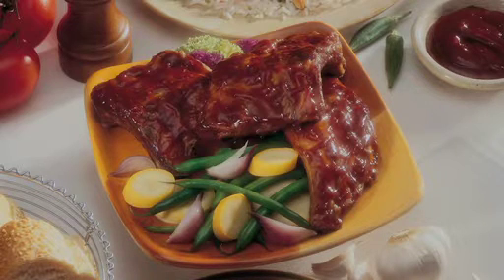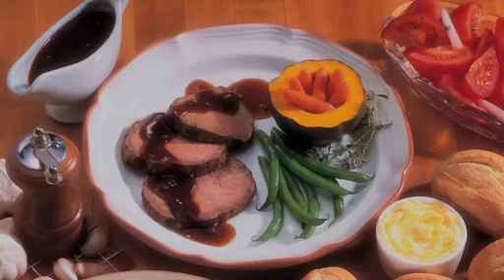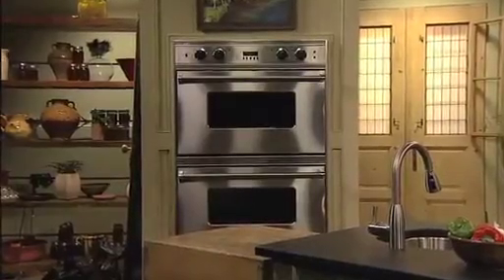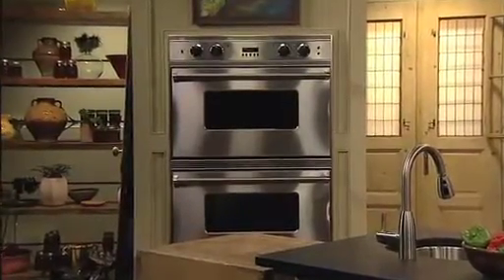The Presto 16-inch electric skillet is wonderful for family-sized meals of spare ribs, pork chops, chicken, and roast. Even deep dish pizza and stir-fry cooked to perfection. Plus, you'll save energy because it's more efficient than using a range burner or heating the oven.